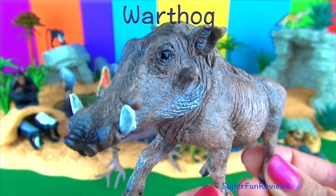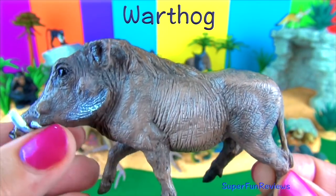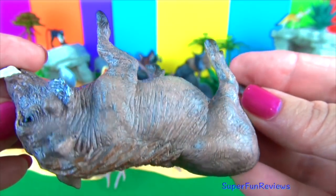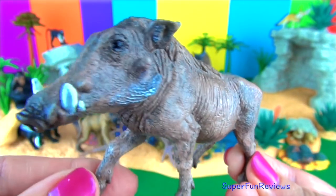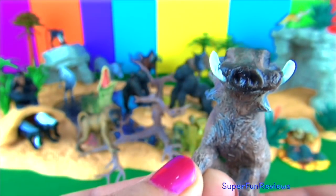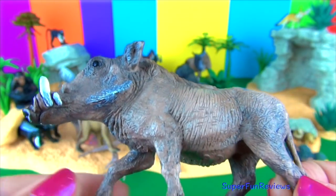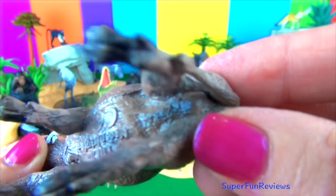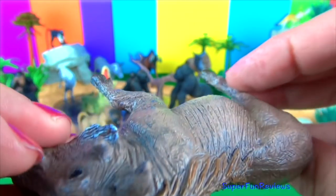Warthogs are members of the same family as domestic pigs. Their large flat heads are covered with warts, which are actually protective bumps. Warthogs also sport four sharp tusks. They are mostly bald but have some sparse hair with a thicker mane on their backs. They graze on grasses and plants and use their snouts to dig or root for roots or bulbs. They have a fast running speed of up to 30 miles or 48 km per hour. Warthogs are adaptable and able to go for long periods without water — as much as several months in the dry season.